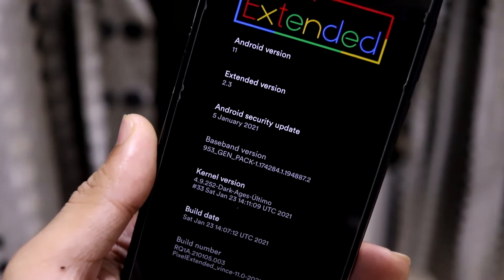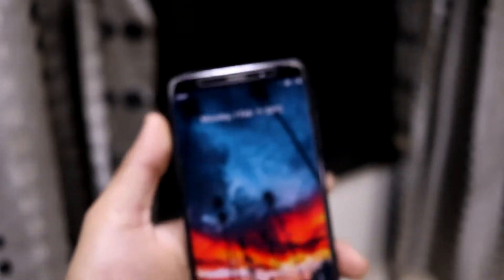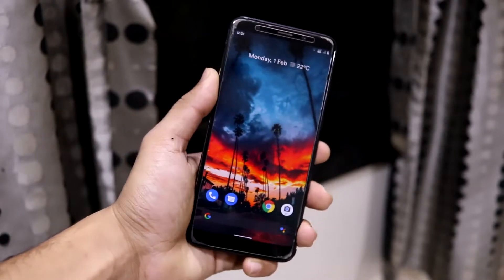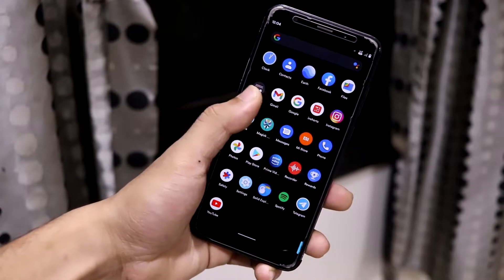The January 2021 security patch is present, and we have the Dark Ages kernel, which is considered the best kernel for the Redmi 5 Plus or Redmi Note 5 (codenamed Vince). So everything is up to date. As the name says, Pixel Extended is fully a Pixel Experience ROM but with some extensions.